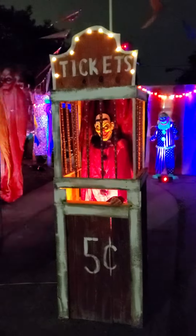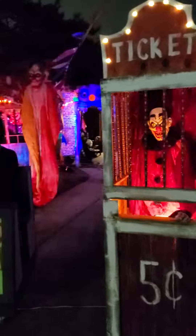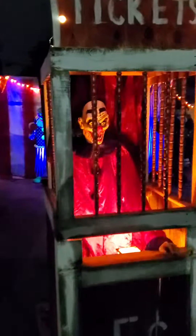All right, so here is our Halloween yard display 2022. We did a clown theme. My nephew added some clown music.